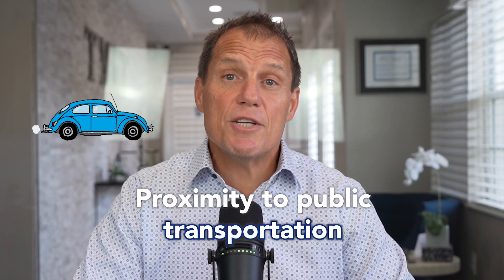Consider factors such as proximity to public transportation, schools, shopping, and other amenities that are attractive to potential tenants.